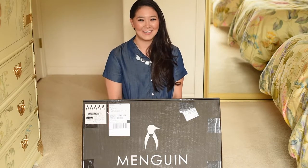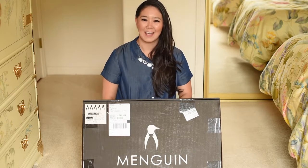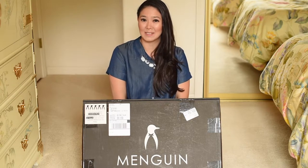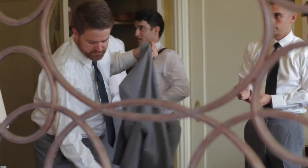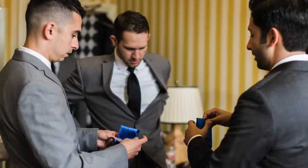Hi everyone, today I'm doing an unboxing video of a package from Menguin. Menguin is a tuxedo rental service company that we actually used for our wedding — that was about eight months ago already. I feel like it was just yesterday, but we used Menguin for our groomsmen and we loved the service, it was awesome.